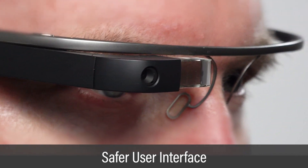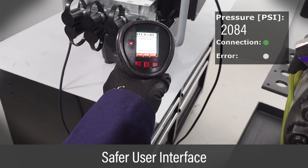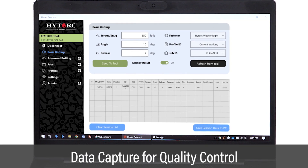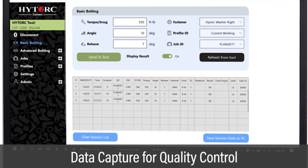Heads-up display and augmented reality provide a safer and more productive work environment. Smart tools and pumps capture data at the point of application for total quality control and job documentation.